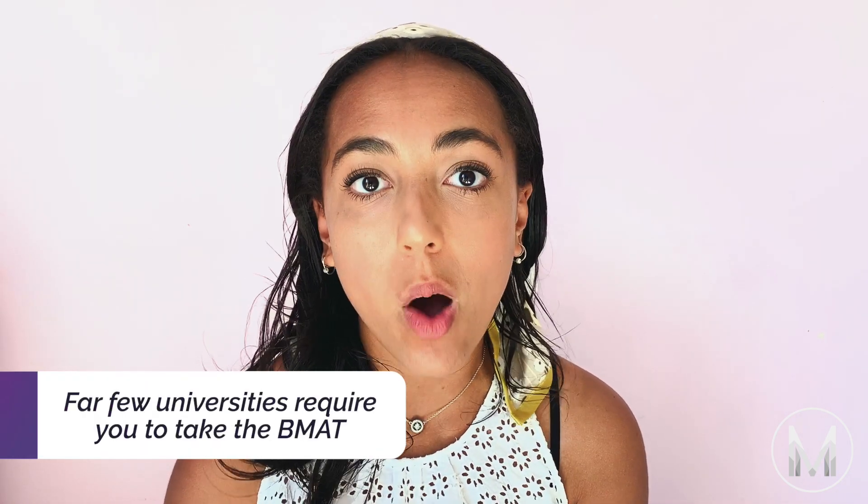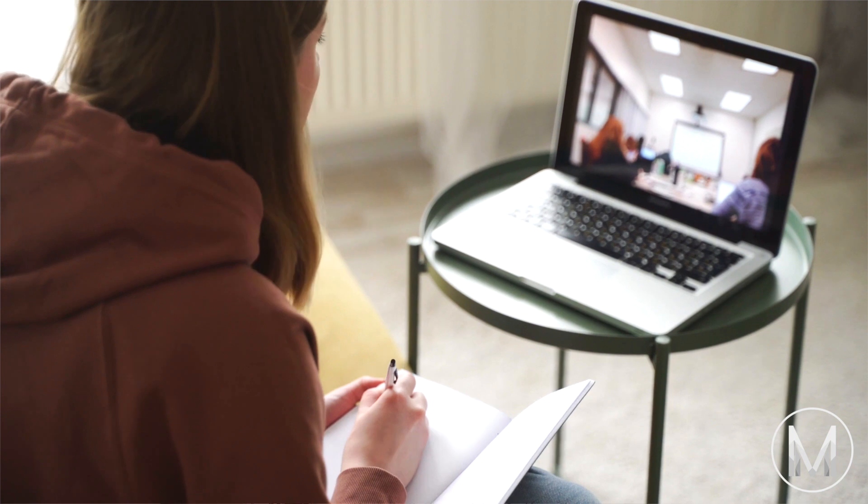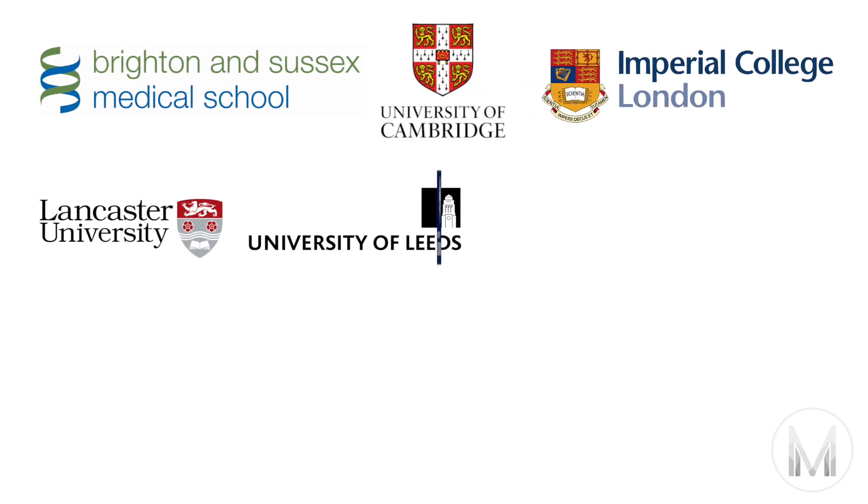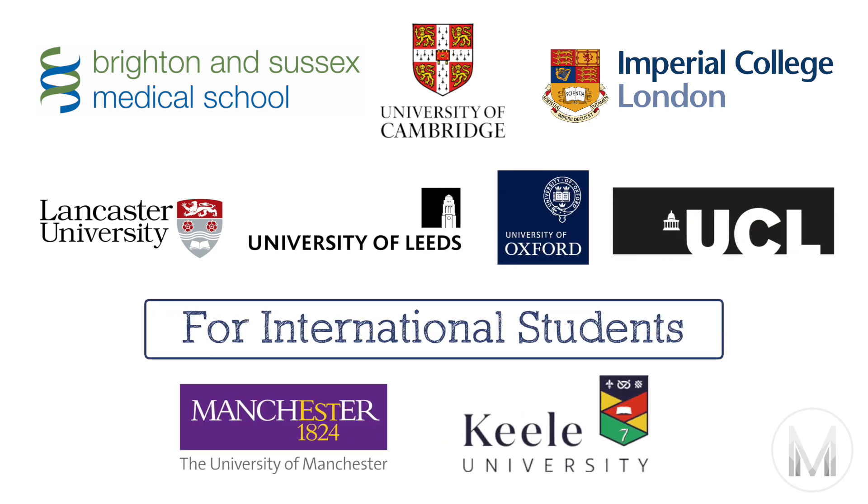One of the main differences between the BMAT and the UCAT is that far fewer universities require you to take the BMAT, so it's possible to apply without having to take the test at all. However, I wouldn't really encourage that, because the fact that fewer people take the BMAT means cut-off scores tend to be lower, and with some practice it's not actually difficult to do very well. Currently there are seven universities that require the BMAT: Brighton and Sussex, Cambridge, Imperial, Lancaster, Leeds, Oxford and UCL, while Manchester and Keele require it if you're an international student. So it's not just Oxbridge — there's quite a wide range of universities, and I definitely wouldn't let this one test put you off from applying to them.